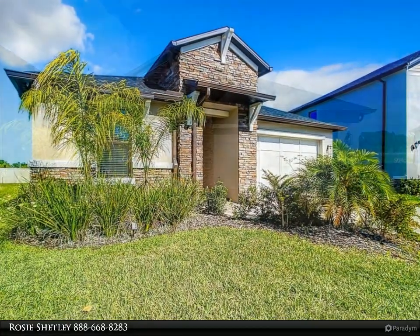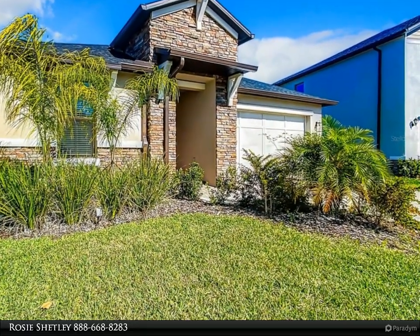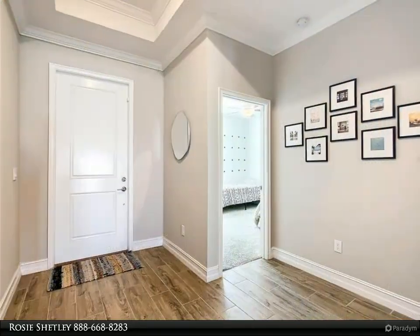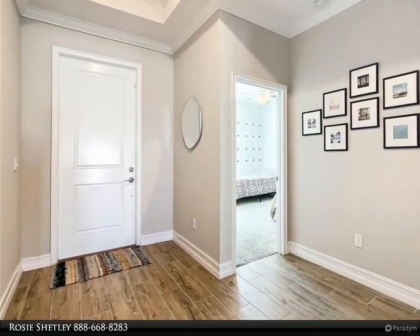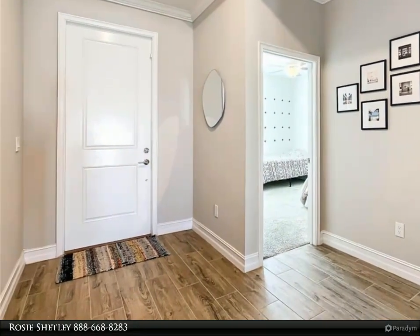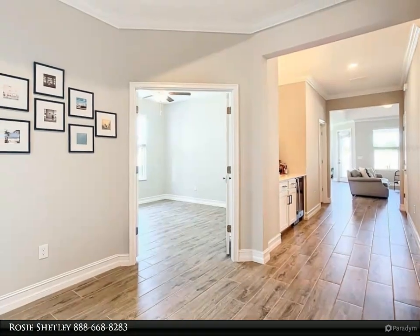This three-bed, three full-bath home comes with a flex bonus room, customizing the versatile study to suit your preferences, or turn it into a fourth bedroom providing enough space for the whole family. Once you step into this modern single-story home, you'll find it's drenched in natural light with an open floor plan offering a seamless flow for perfect everyday living.